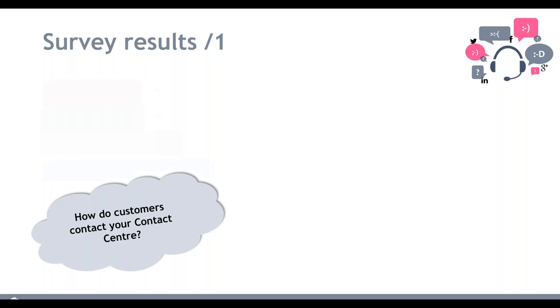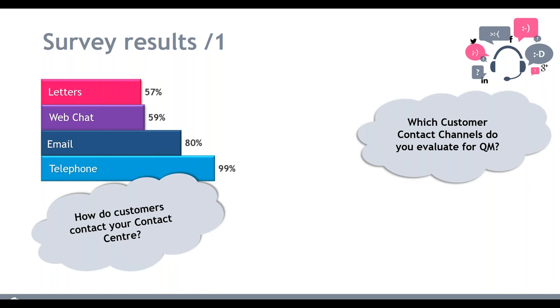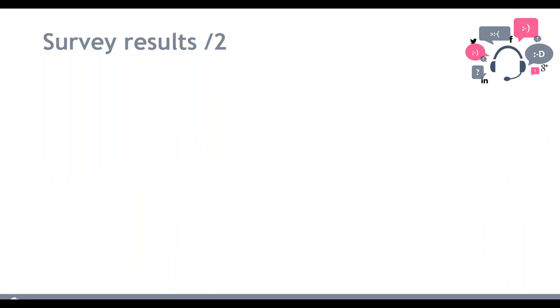The first question we asked is how do customers contact your contact center. No surprise — almost 100% are doing telephone conversations, but we're seeing a massive increase in email and web chat and a decrease in letters. We have a lot more customer contact points now. The interesting next graph shows which particular contacts are being evaluated: everyone's evaluating telephone calls, but less than 50% are actually evaluating emails and web chats — quite a surprising figure.